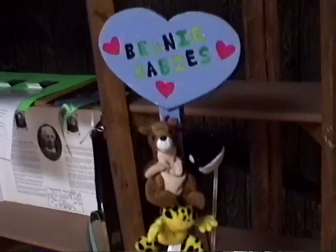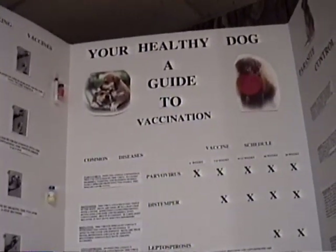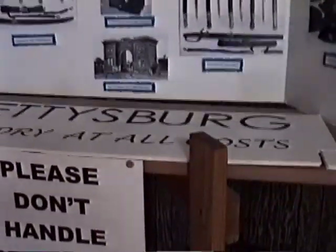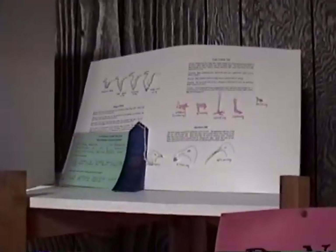Here's a Beanie Baby stand that this person's created. Sometimes the labels are obscured and you can't tell who it is. Here's 'Your Healthy Dog: The Guide to Vaccination' — looks like it's put together. Here's one on Gettysburg: 'The Victory at All Costs,' by Alex Chambers, I believe. This is a junior exhibit. Got some more exhibits down here — a healthy diet to a healthy life.